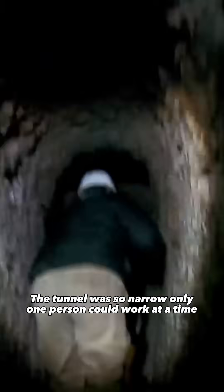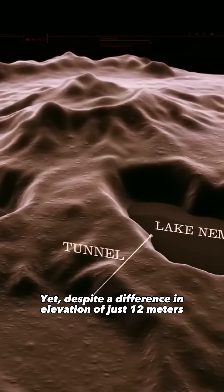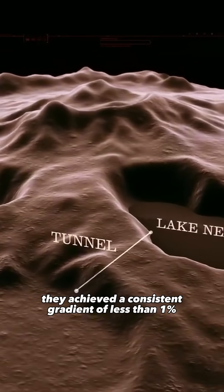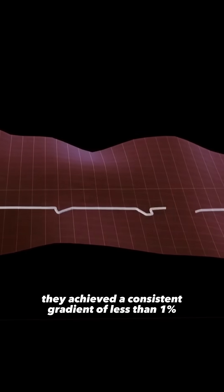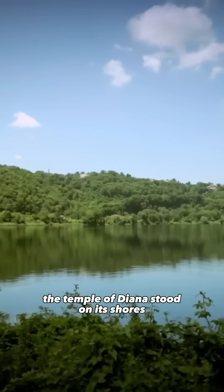The tunnel was so narrow only one person could work at a time. Yet, despite a difference in elevation of just 12 meters, they achieved a consistent gradient of less than 1%.